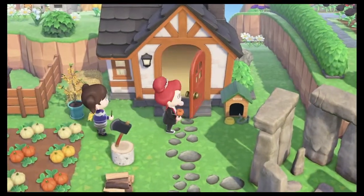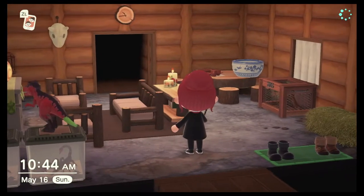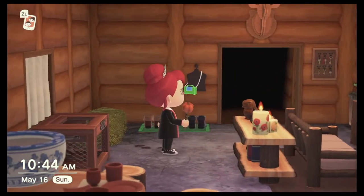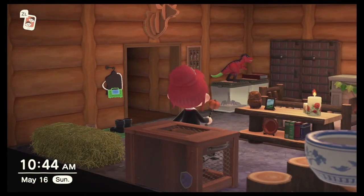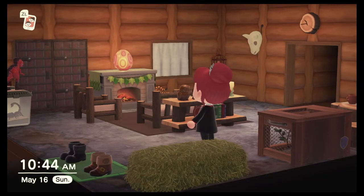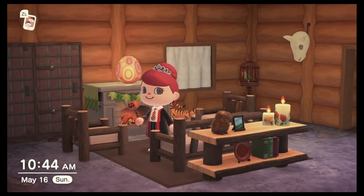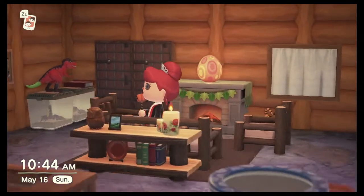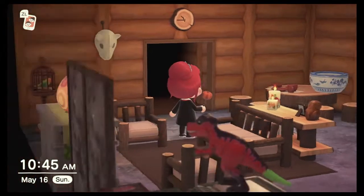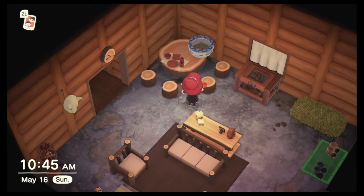Hagrid's house is obviously going to have creatures and bugs in it because Hagrid loves all the creatures. He's got a little bug cage — like a bug purse you can get during the Bug-Off. And that's his dragon egg — that's Norbert, he hasn't hatched yet. Hagrid would totally have all the creatures and all the wood furniture. And he's got a goldfish on his table — that's not a bowl of soup, that's a bowl of goldfish. That's just how goldfish look when you put them out in a decorative bowl.